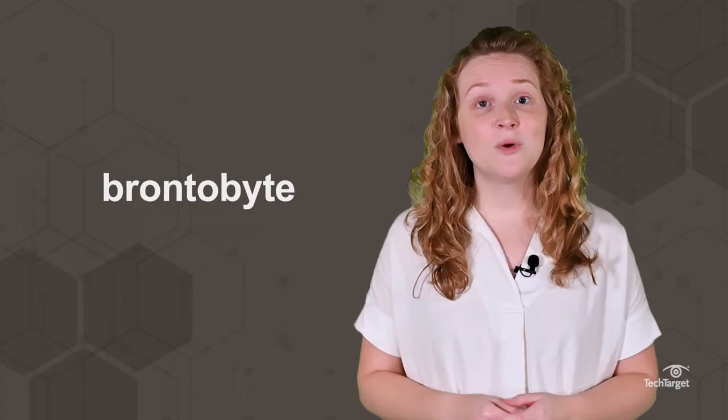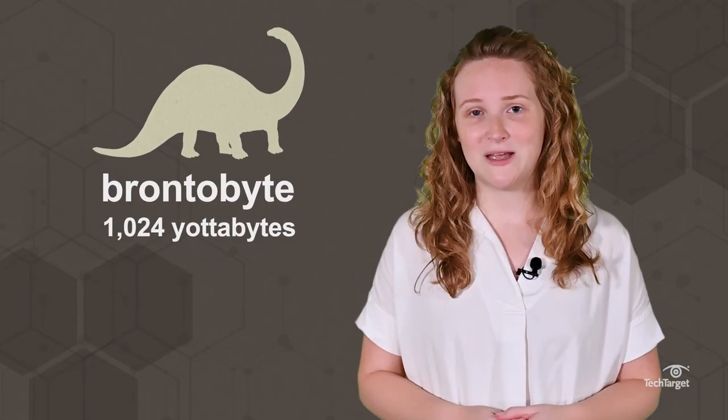And even knowing that, there's still a bigger prefix, though unofficial. The brontabyte, named after one of the largest dinosaurs, the brontosaurus, is one thousand and twenty-four yottabytes.